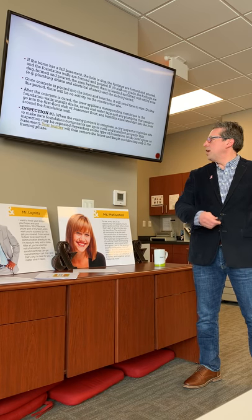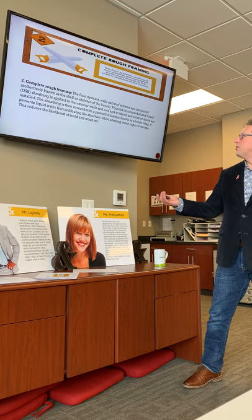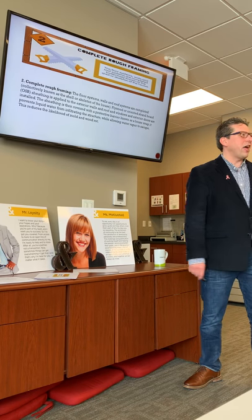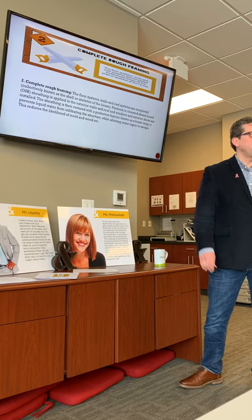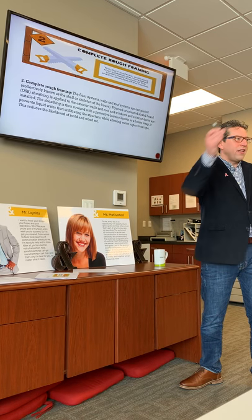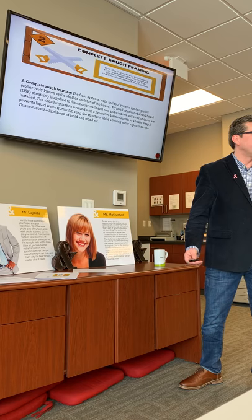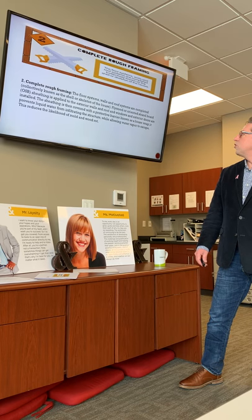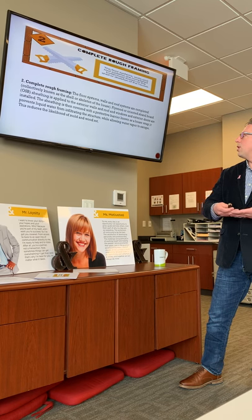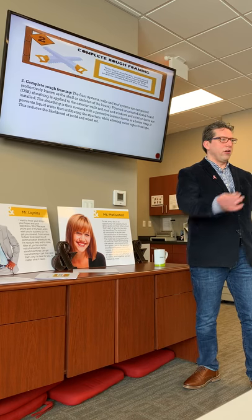Your builder will remove the forms and begin coordinating step two — the framing phase. Complete rough-in framing covers the floor systems, also known as the shell or skeleton of the house. Plywood or oriented strand board (OSB) sheathing is applied — it's pressed wood applied to the outside to make it waterproof. Exterior walls, roof, windows, and interior doors are all installed. The sheathing is then covered with house wrap, a protective barrier that prevents liquid from entering while allowing water vapor to escape, reducing the likelihood of mold and rot.